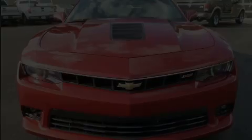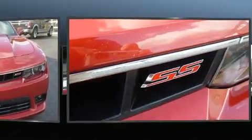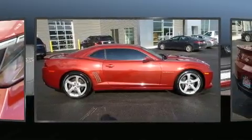Discerning drivers will appreciate the 2015 Chevrolet Camaro. With less than 20,000 miles on the odometer, this car stands out from the crowd, boasting a diverse range of features and remarkable value.